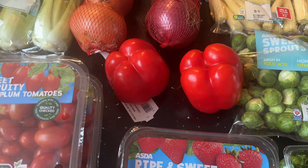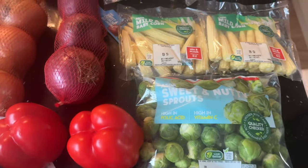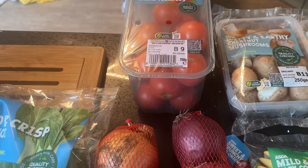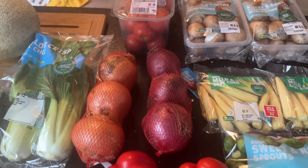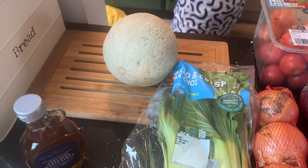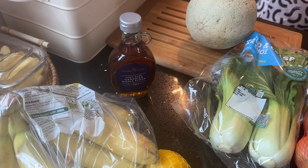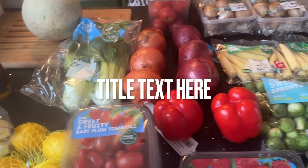Two lots of sweet and fruity plum tomatoes, a cucumber, some spicy cress, Brussels sprouts, two red peppers — I ordered a yellow and a red but they substituted the yellow for another red. Some baby corn, two lots of mushrooms, sweet salad tomatoes, two lots of onions — brown and red — some pak choy and a cantaloupe melon.